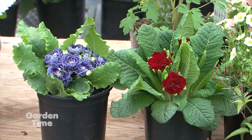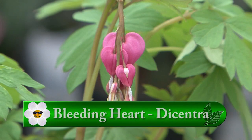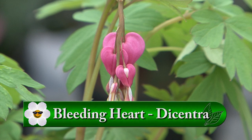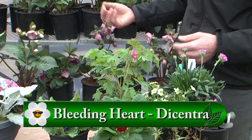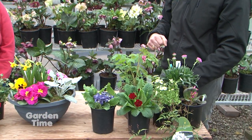Those are going to bloom clear into June, so they bloom for quite some time. And then your standard bleeding hearts — you can't have a garden without bleeding hearts. Of course not. We do carry a lot of different varieties. So this is your standard, but we also have the white, the gold, and the Valentine as well.